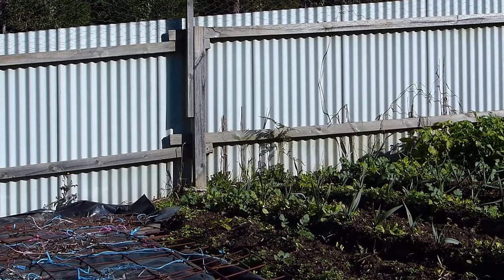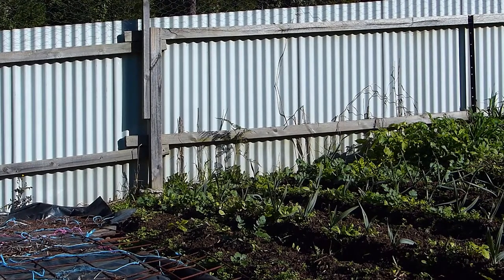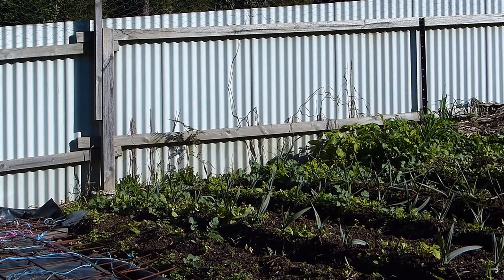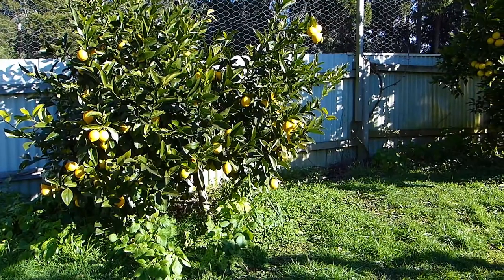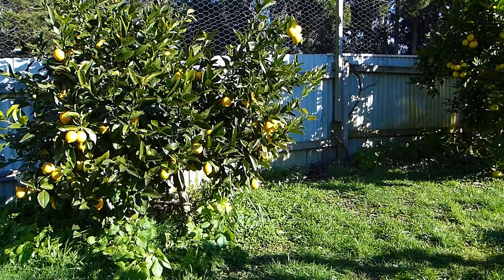This type of fencing also has the added benefit of creating microclimates inside it, where it's stopping the wind and reflecting the sun. It's really good for growing citrus, as you see here behind me, and other types of fruits that are a little bit more sensitive.